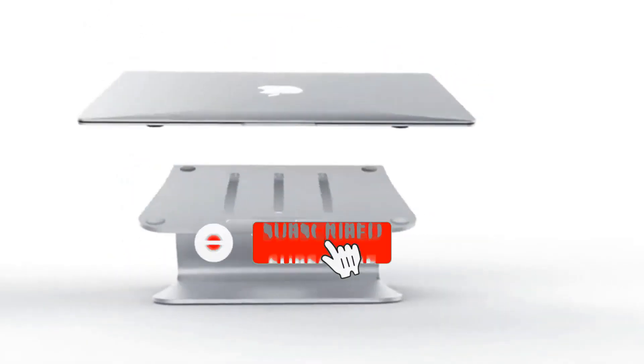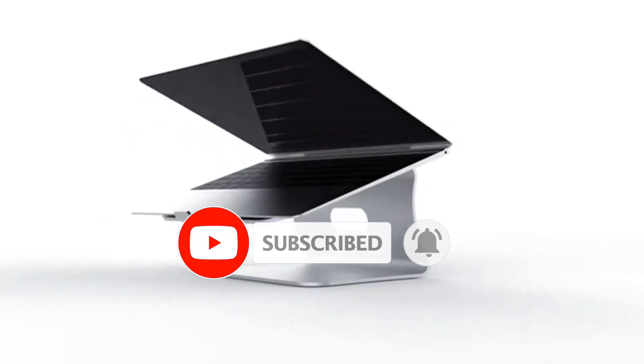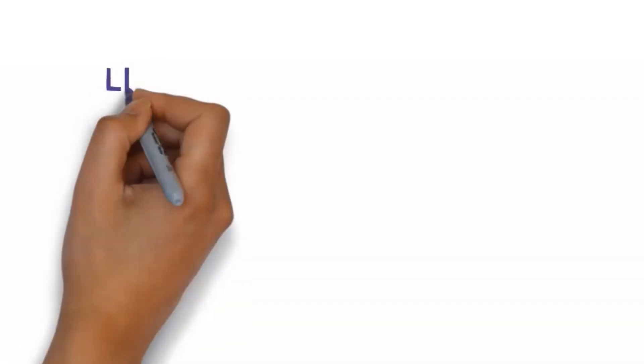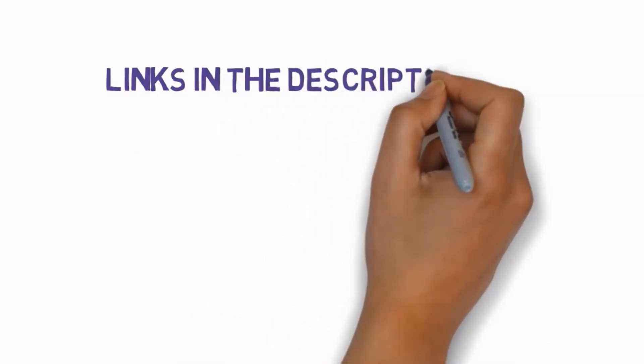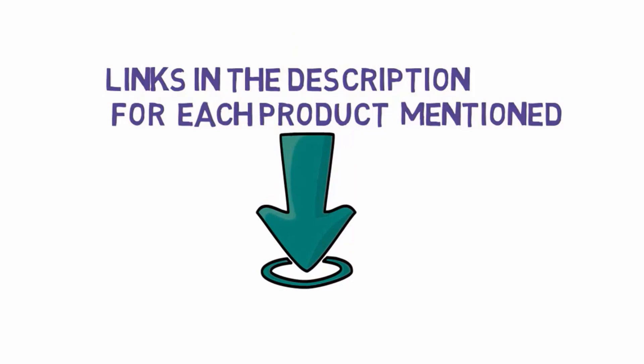Are you looking for the best MacBook stand? In this video we will look at some of the best MacBook stands on the market. Before we get started, we have included links in the description, so make sure you check those out to see which one is in your budget range.